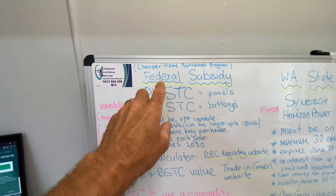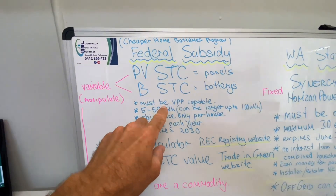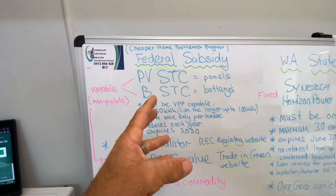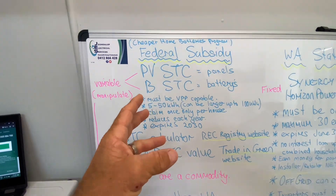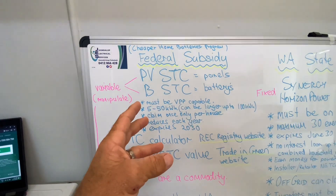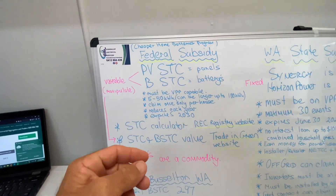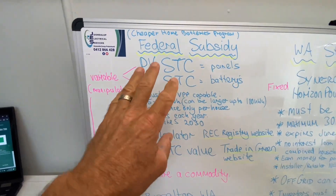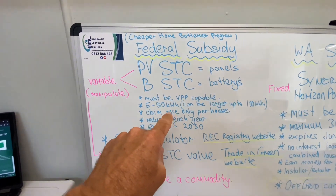For the federal subsidy or the Cheaper Home Batteries Program, the system must be VPP capable. It doesn't mean it has to be on a VPP — it just means it needs to be capable of it. VPP stands for Virtual Power Plant, and it enables the network operator to take little bits of your power if and when they need it. For the federal one, it must be capable but it is not activated or used.